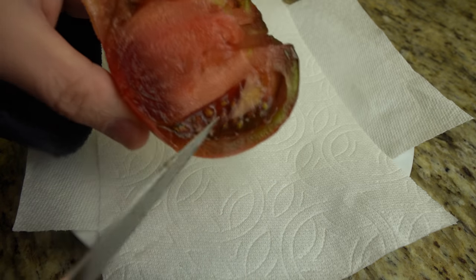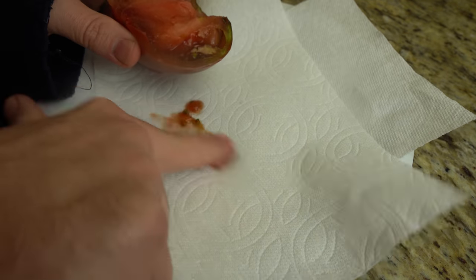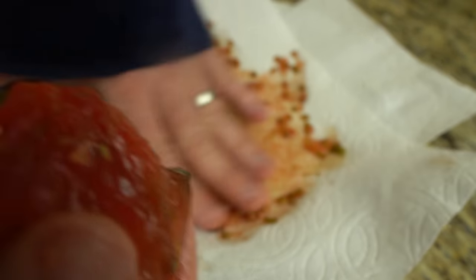I always let at least one plant of every food I grow go to seed in my garden. Here I have some heirloom tomatoes that I picked up at the local farmers market. There are a few different ways to harvest the seeds, but this is the easiest method I've found. I simply squeeze the seeds out onto a non-bleached paper towel, then put them in a location where they'll dry quickly, as I don't want them to mold.